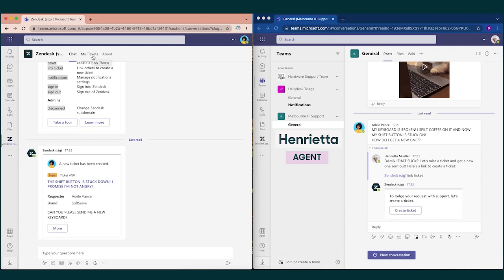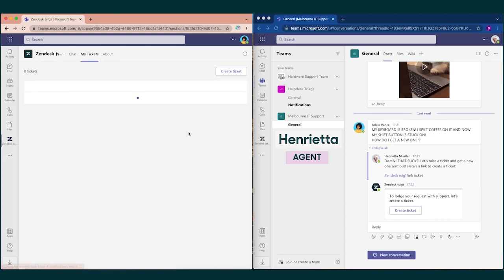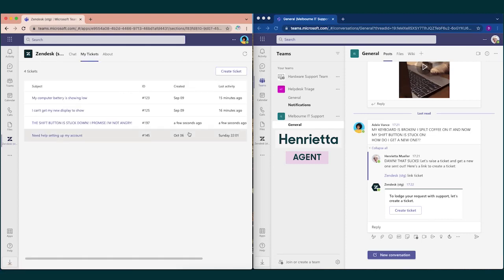Adele can also view all her own tickets via the My Tickets tab in the app. The view can be organized depending on how she wants to see ticket activity.